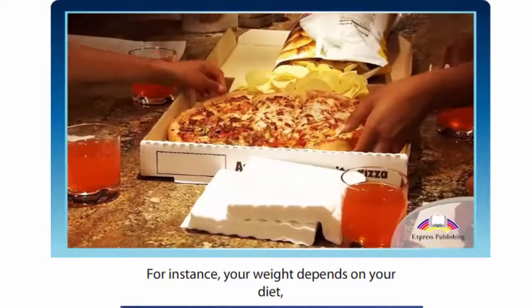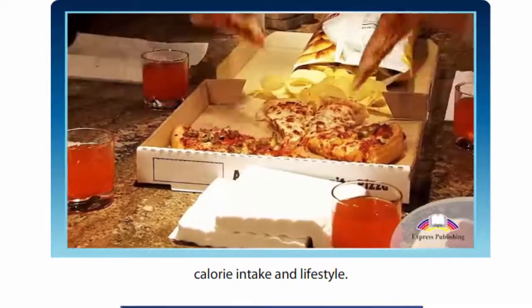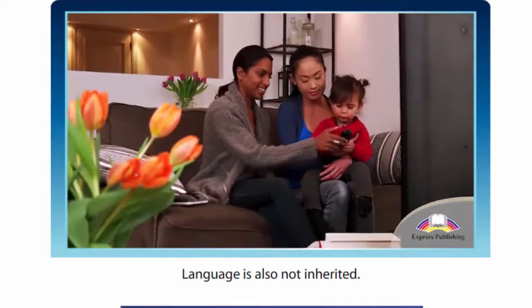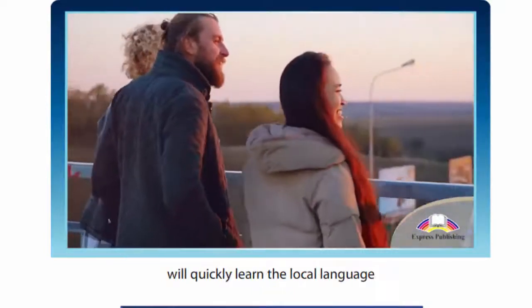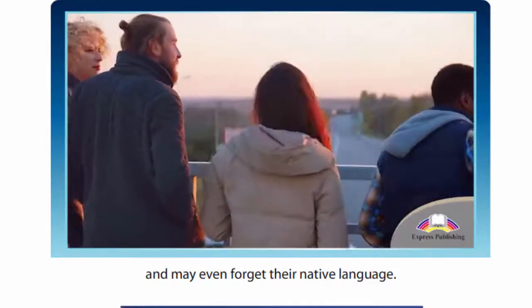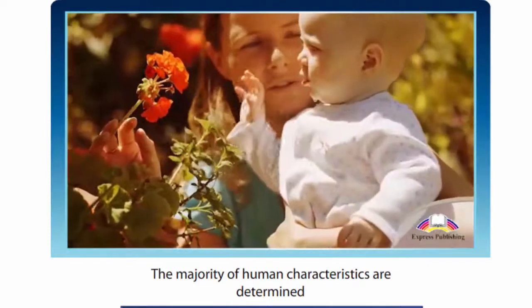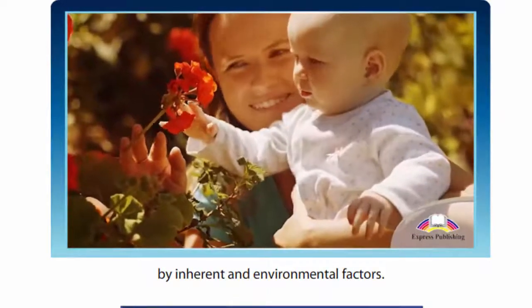For instance, your weight depends on your diet, calorie intake and lifestyle. Language is also not inherited. Adopted children who move to another country will quickly learn the local language and may even forget their native language. The majority of human characteristics are determined by inherent and environmental factors.